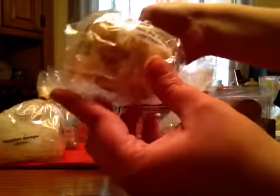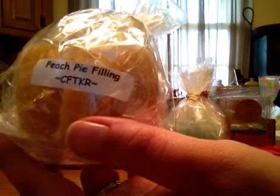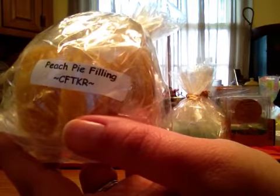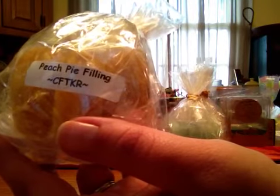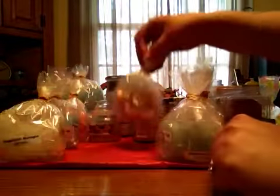Peach Pie Filling — to me this smells more like an authentic peach with just a little spice. I don't get the peach jam note, I just get a peach scent. My husband doesn't like it, but I do. Everybody's different, I guess.